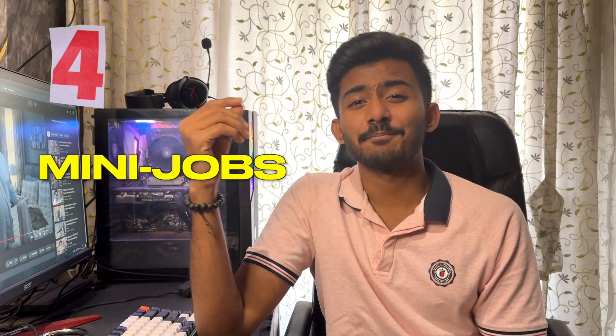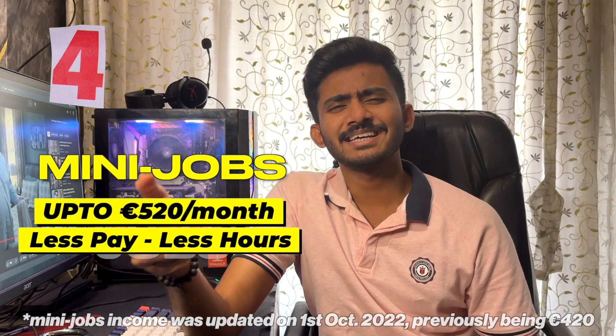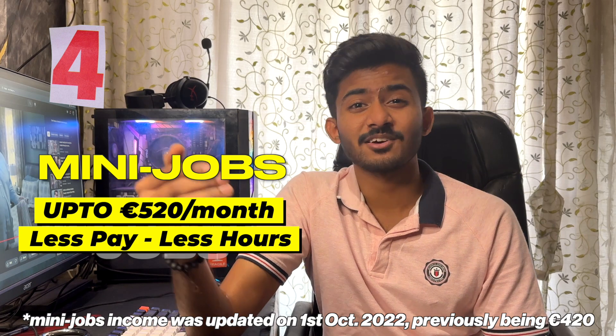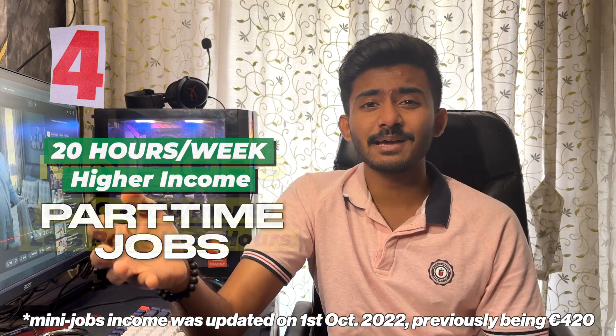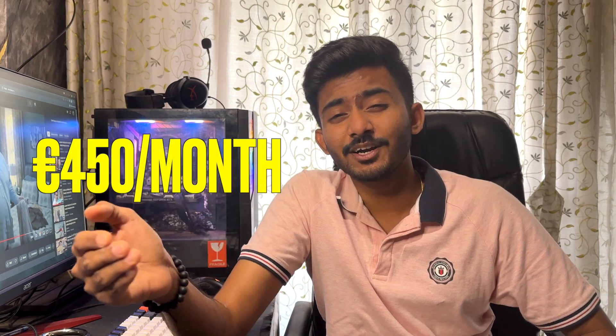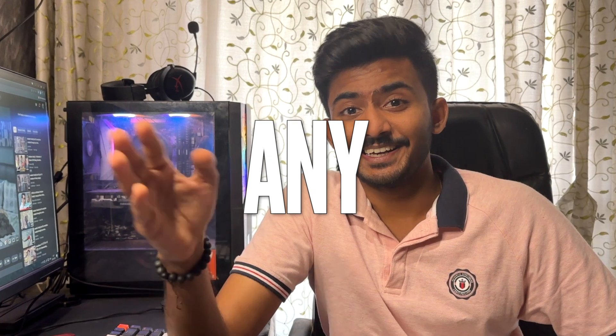Fourth, there are two different types of jobs for students: mini jobs and part-time jobs. In mini jobs, you earn less, having an income limit of 520 euros per month, but you have fewer working hours. Whereas in part-time jobs, you have 20-hour working weeks but with higher pay. Now, before we dive into specific deductions, you need to understand one thing: if you are earning up to 450 euros per month as a student, you don't pay any tax.